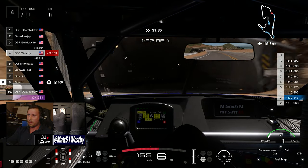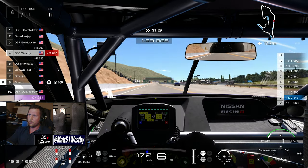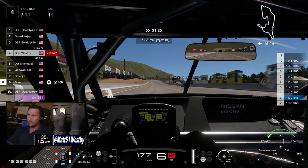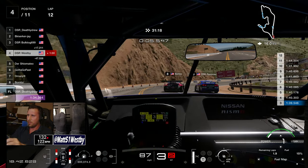A lot of people were running two stops, but I managed to run the fuel mode low enough to do just a single stop on medium tires, going back to mediums again, and did pretty well with that strategy.